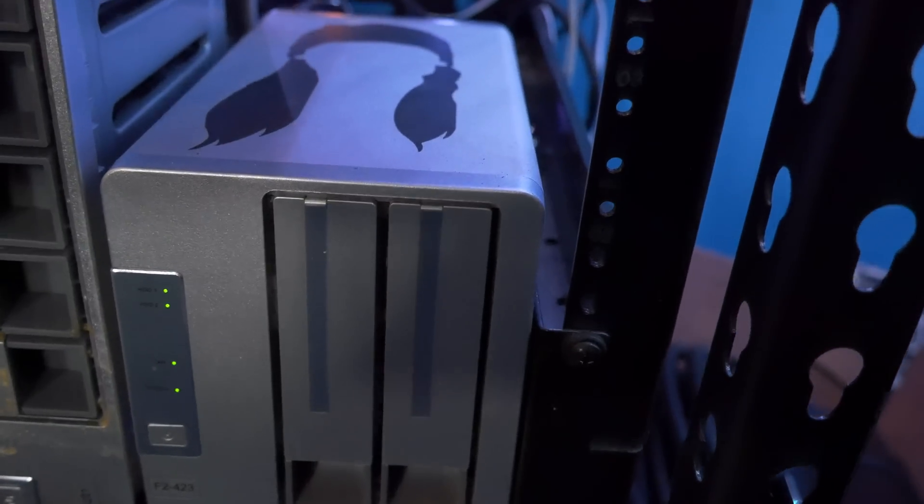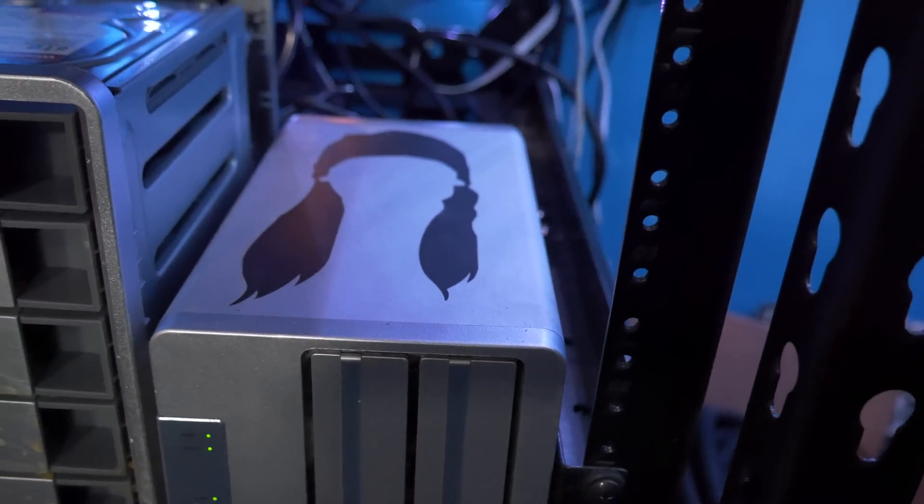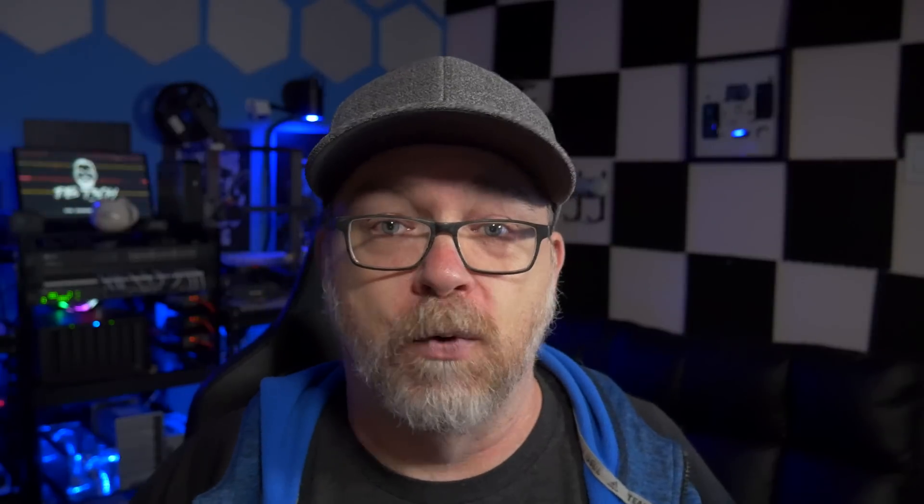The other three NAS devices on my network are all provided to me by TerraMaster. I've always been a big Kevin Smith fan, so I've used the View Askew Universe as some of my naming inspiration. The first TerraMaster device is an F2-423 that I've named J, and I only use it for Jellyfin. That's it — it's my media server. It's overkill, it's unnecessary, but I had it and I put it up as my media server and it's just been running and never caused me an issue.